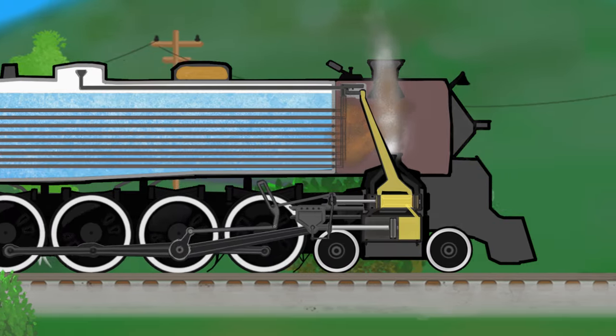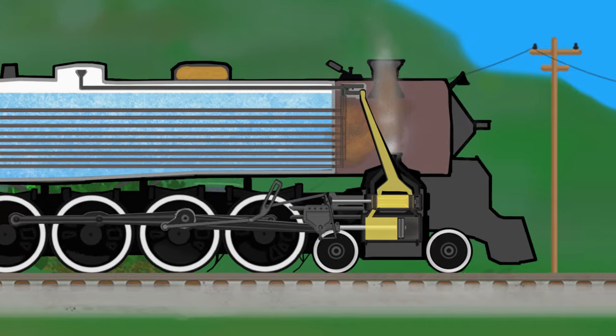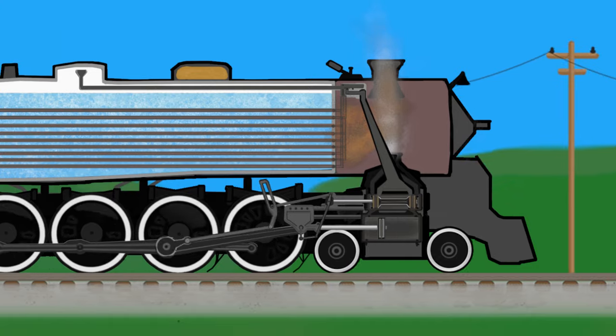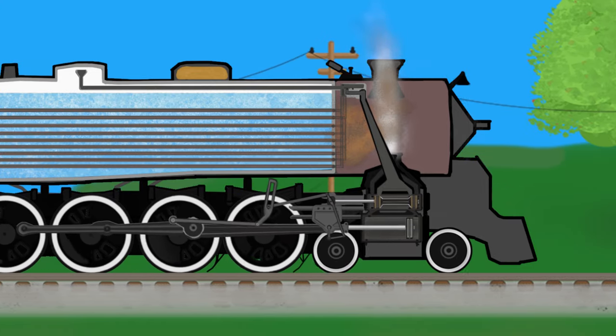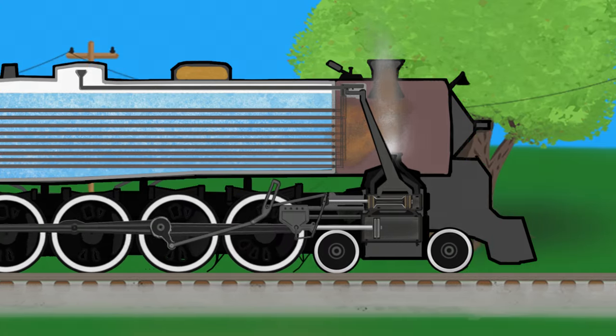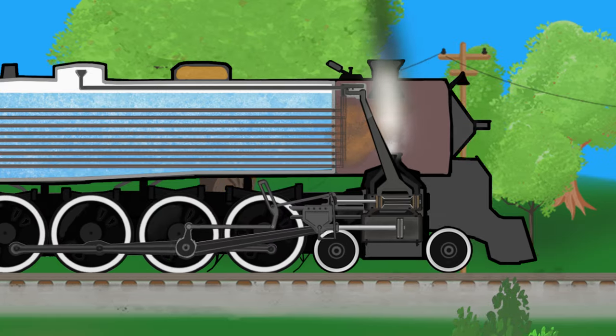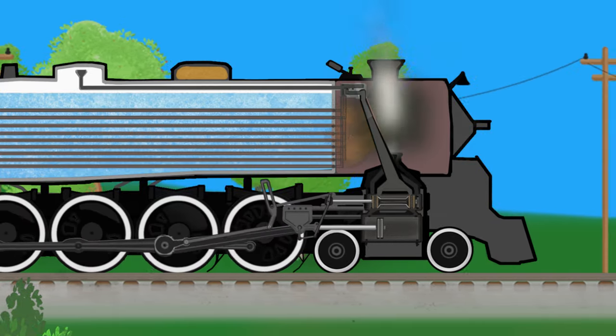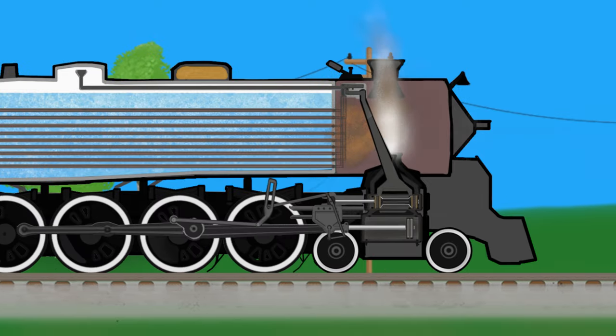Each time the piston gets all the way to one end, the valve changes and it also lets the used steam out of the side that is now all the way extended. When the high pressure steam gets released after pushing the piston, it shoots up through the smoke box and out the smokestack, making the very recognizable chugging sound of a steam engine every time the piston changes direction.